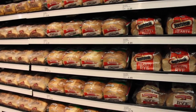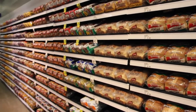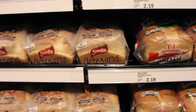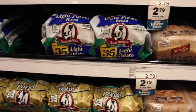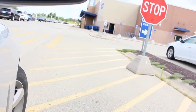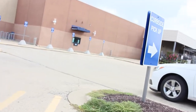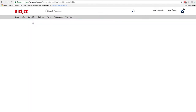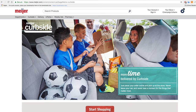The bread aisle can be another area where there are lots of different choices. Make sure to turn it around and check the ingredient list — if the first word says 'whole' you are picking a whole grain option. Meijer also offers a wonderful service called Meijer Curbside, where you can go onto their website, create a grocery list, and then choose a pickup time that's most convenient for you.